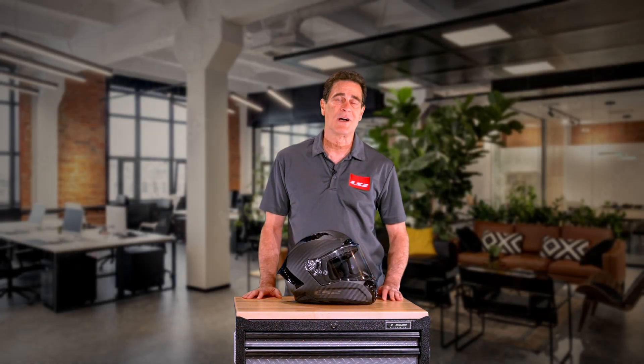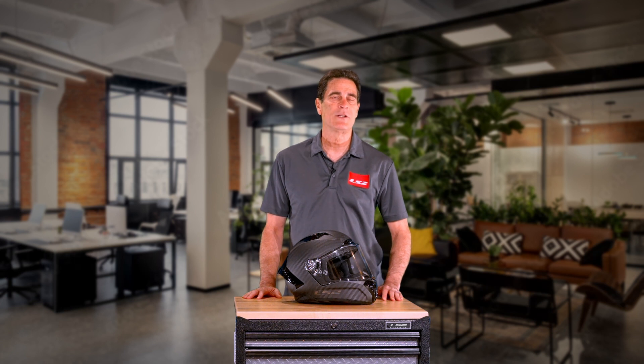Every helmet you just saw passes the ECE 2206 Rotational Energy Management standard using ARAM technology — Advanced Rotational Energy Management developed by LS2 Helmets, available from an LS2 dealer near you.